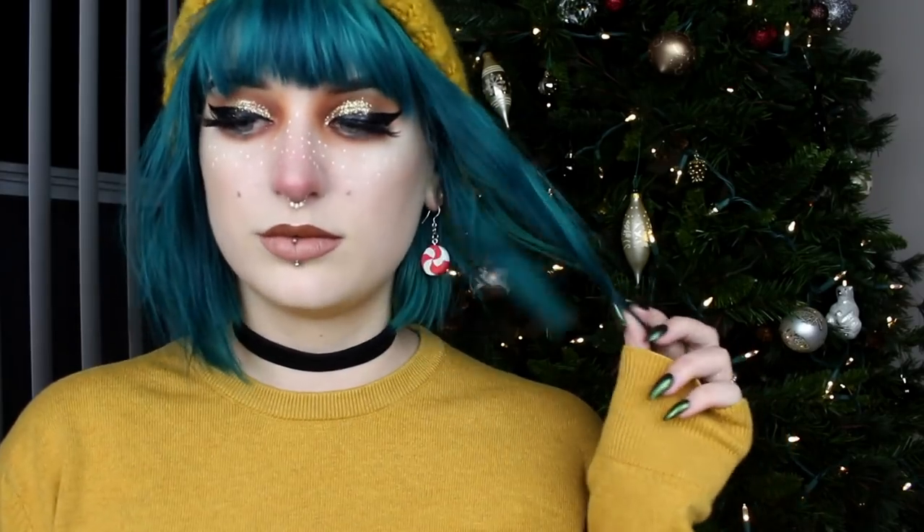Rudolph the red-nosed reindeer, had a very shiny nose, and if you ever saw it, you would even say it glows. Hello friends, how's it going? It's me, Betty Jean, Mary Beanmas.